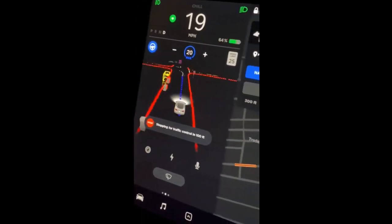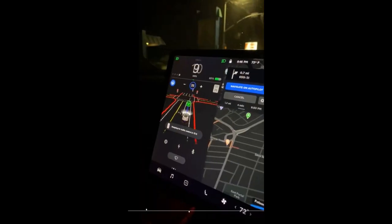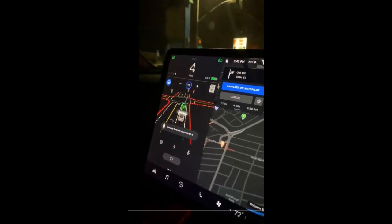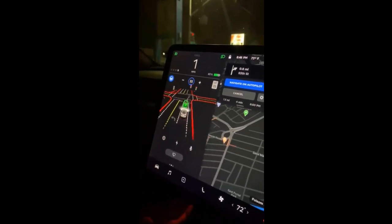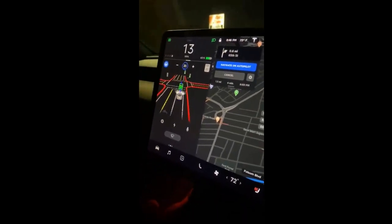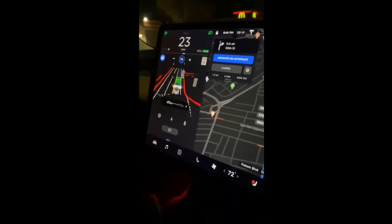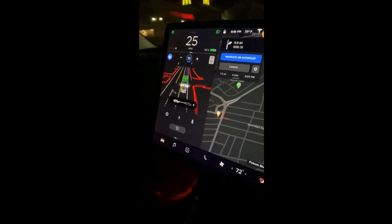Now there are two things here that are really interesting for us. First, it seems that the car is making path predictions through intersections before it actually drives through. This is really cool and it shows that the car has a really good understanding of its environment, and it would definitely be helpful in intersections that are maybe not as well marked or have faded lane lines.